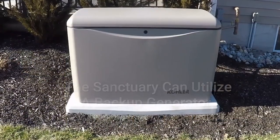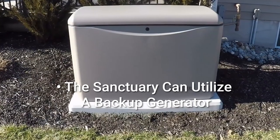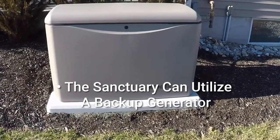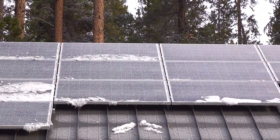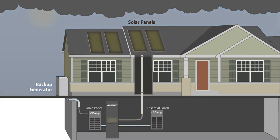The Sanctuary 12k can also control and utilize a standby generator. When installing this for an off-grid system, we highly recommend adding a backup generator, as you won't always have sun available. For those times when solar is not available and your battery storage gets low, the Sanctuary will automatically turn on the generator so that you can cover the loads in your home and charge the batteries.